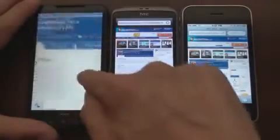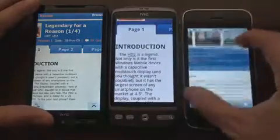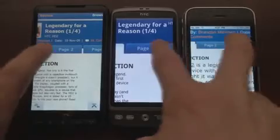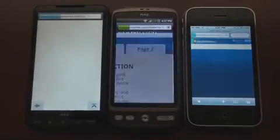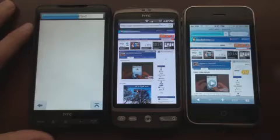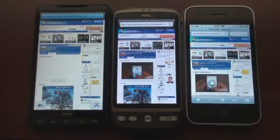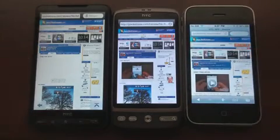Let's do one more test on Pocketnow, then we'll load another page. Let's go to page two, which has even more images in this HD2 review. Desire finished first again, beat the 3GS. So it looked like the Desire finished first, followed by both of these devices at the same time.